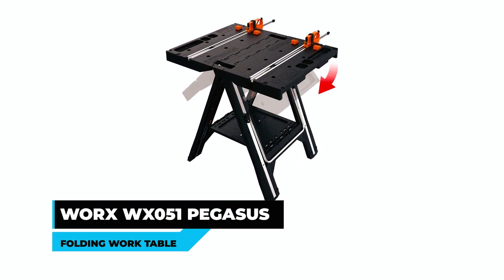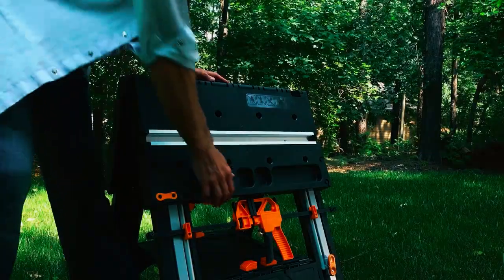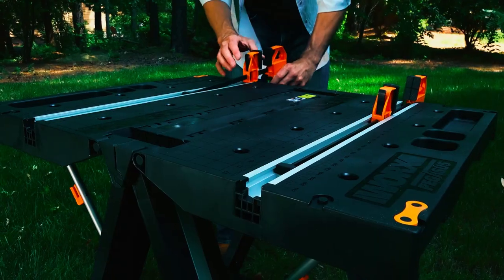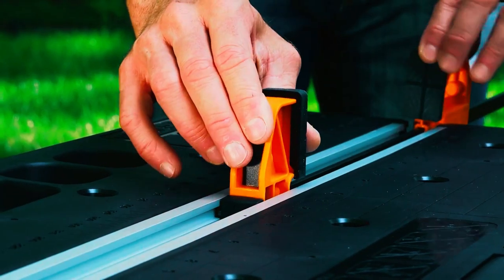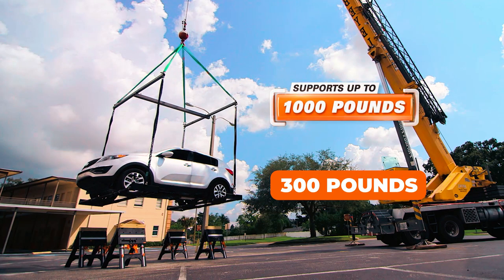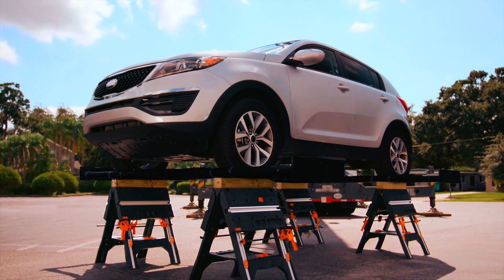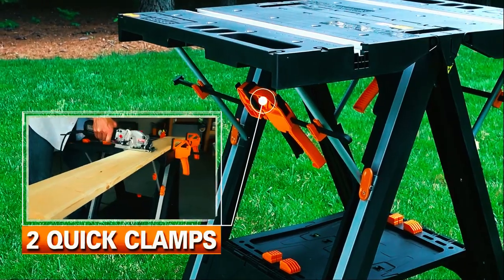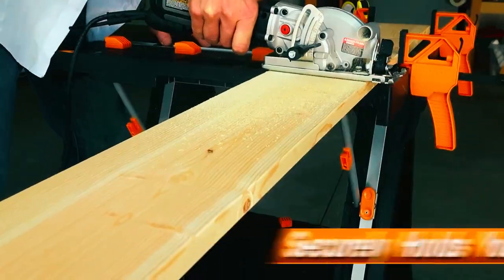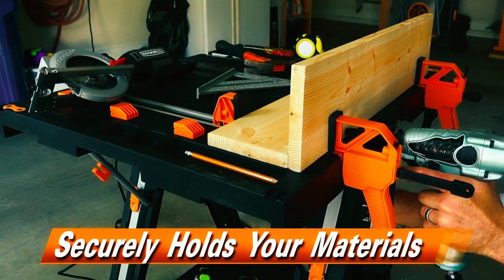WORX PEGASUS Folding Work Table. The WORX PEGASUS Folding Work Table is a versatile and sturdy work surface that easily converts from a worktable to a sawhorse in seconds. With a weight capacity of 300 pounds as a worktable and 1,000 pounds as a sawhorse, this worktable is perfect for a variety of tasks. Two custom clamps are integrated into the design and stay attached even when the table is folded into a sawhorse, making it easy to hold materials securely.